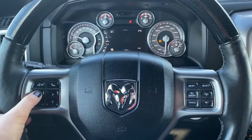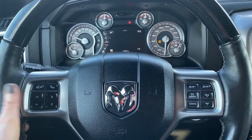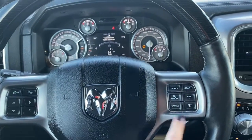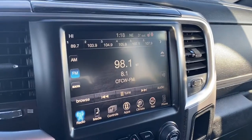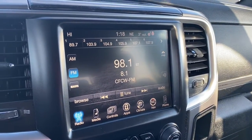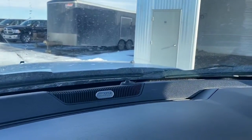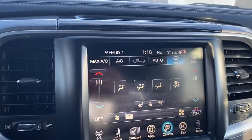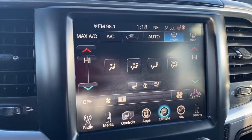We will now go take a look at the features inside. These buttons control what you see up on the dash. Here are the Bluetooth controls and here are the cruise control settings. This RAM has an 8.4-inch touchscreen with SiriusXM radio and a premium Alpine speaker system.